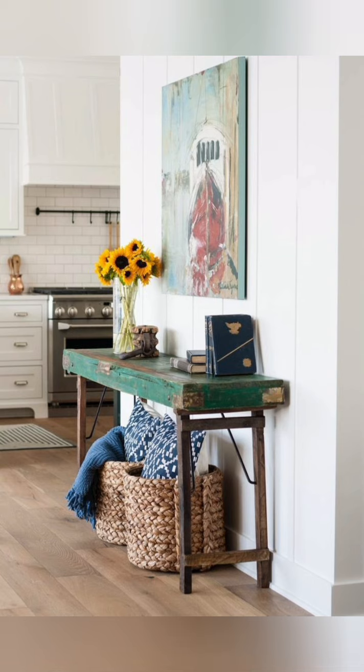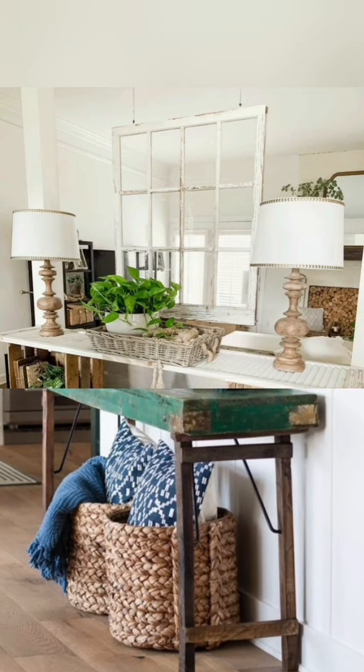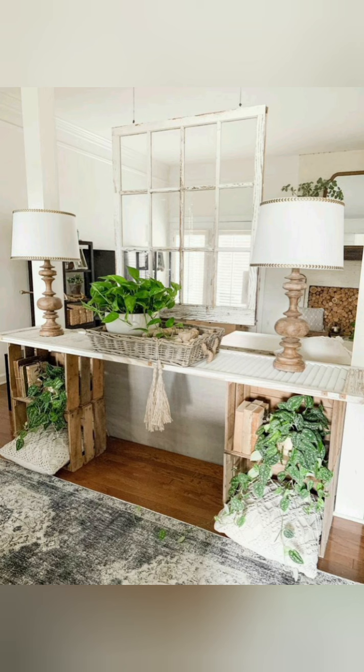Before you are drawn into the furniture store, have a clear picture of where your table will sit and what it needs to achieve.